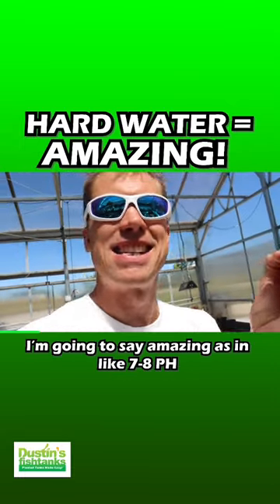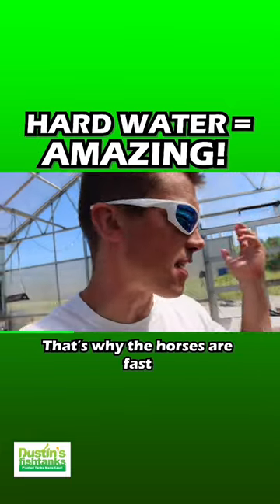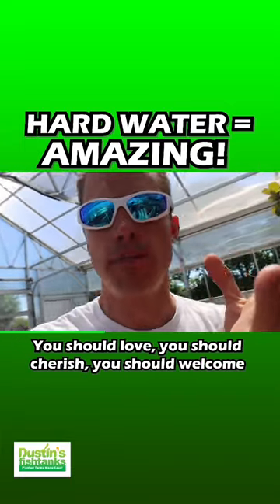I'm going to say amazing as in like seven to eight pH. Why? High mineral content. I'm in the bluegrass — we have limestone water that comes out. That's why the horses are fast, because they eat the grass that's got the high calcium content in it. You should love, you should cherish, you should welcome your hard water.